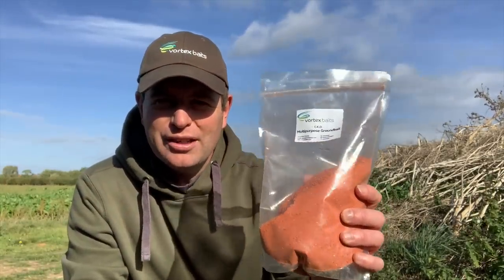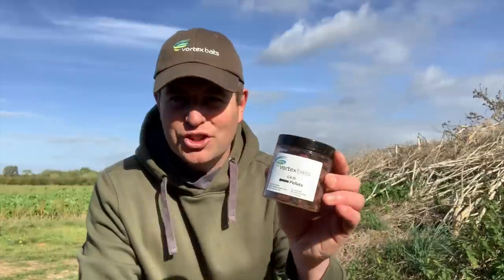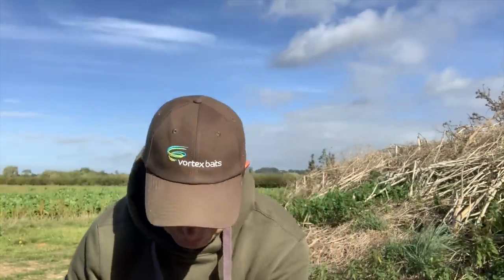Quick look at the baiting approach for today's session. I'm going to mix up some groundbait - I've got the CKO flavoured groundbait from Vortex, nice and bright, lots of attraction in that. I'm going to run a load of hemp through that as well for a nice mix. I haven't got any boilies today so it's going to be a pellet day as far as hookbait is concerned. I've got the CKO flavour on the left hand rod and frankfurter spice and red salmon on the right hand rod.